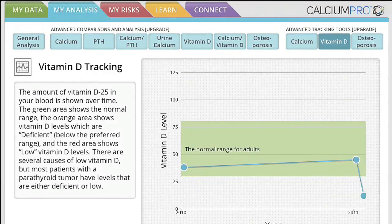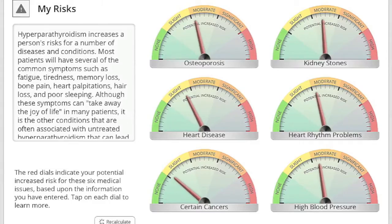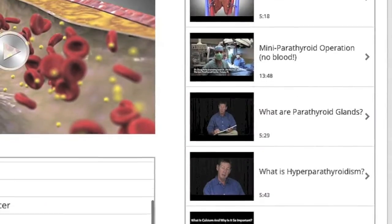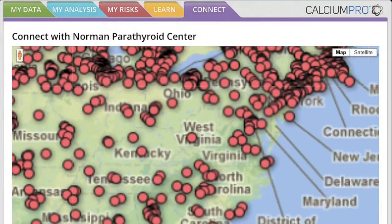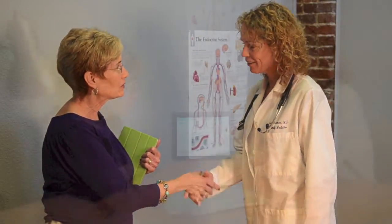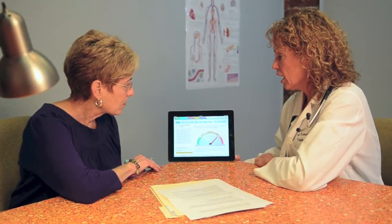Related health risks that are associated with your specific lab values can also be determined with Calcium Pro. And years of compiled reading materials, videos, and patient comparison data are all at your fingertips. You'll have the knowledge of world-leading experts, all in one app — an app that could help save your life.